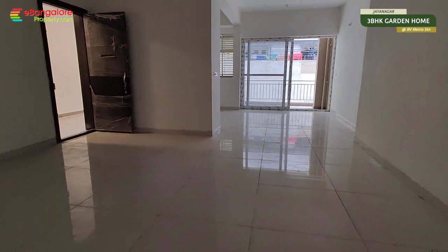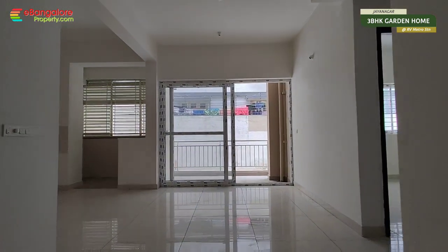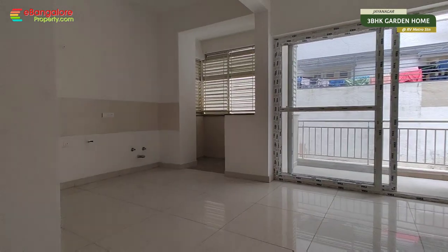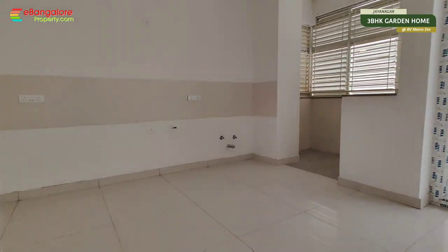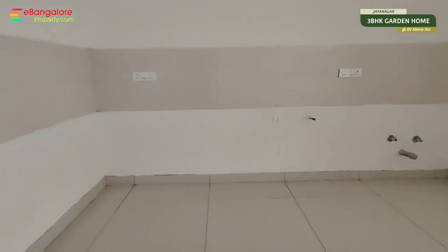I have included the floor plan for your reference at the end of the video. 3x3 large vitrified flooring, 11 feet high ceiling, 8 feet doors, living, separate dining, this is kitchen with utility.